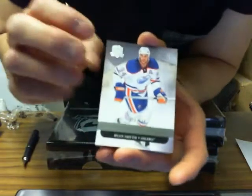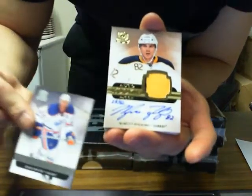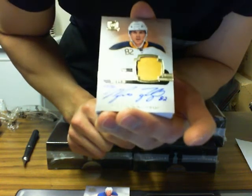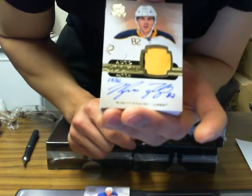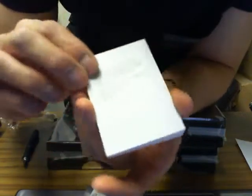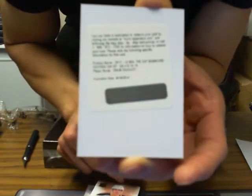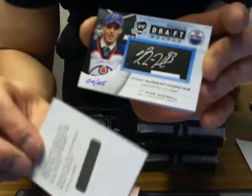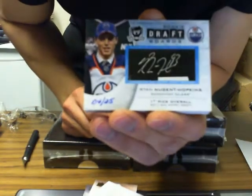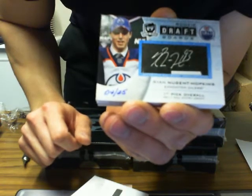We've got base card for the Edmonton Oilers of Ryan Smyth, 210 of 249. We've got Auto Rookie Patch gold version of Marcus Foligno, number 28 of 82 for the Sabres. And we've got Signature Patches of Drew Doughty for the LA Kings, out of 75. This is the case hit — it is NHL Draft Board of Ryan Nugent-Hopkins, number 4 of 25 for the Edmonton Oilers.